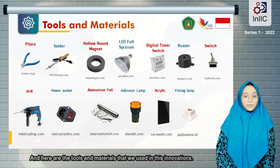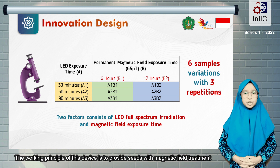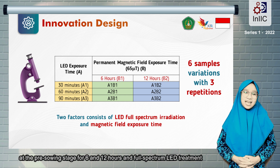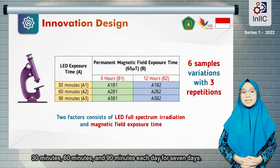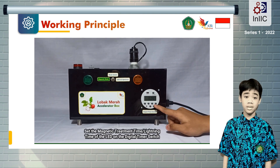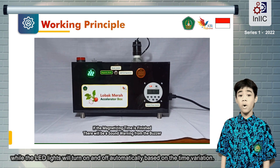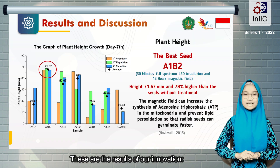And here are the tools and materials that we used in this innovation. The working principle of this device is to provide seeds with magnetic treatment at the pre-sowing stage for 6 and 12 hours, and full-spectrum LED treatment at the vegetative stage with variation of 30 minutes, 60 minutes, and 90 minutes each day for 7 days. The system in this technology can work automatically because it uses a digital timer switch which is easy to operate. If the magnetizing time is finished, there will be a sound warning from the buzzer, while the LED lights will turn on and off automatically based on the set time.